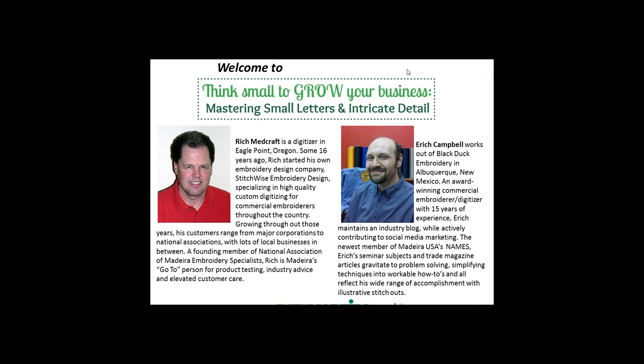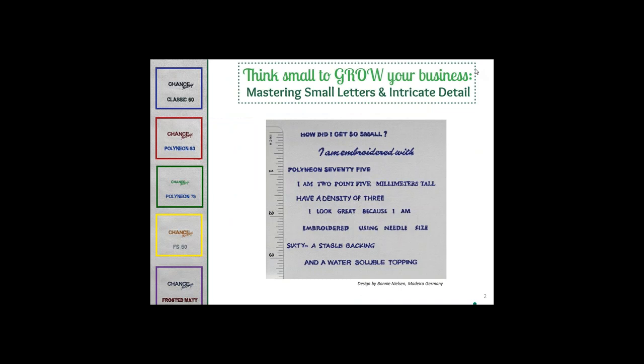Thank you very much for joining us today. Welcome to Think Small to Grow Your Business: Mastering Small Letters and Intricate Detail. My name is Alice Wolf, Marketing Communications Director for Madeira USA. We're going to talk about how your knowledge of these threads will change your thinking about what you can do with embroidery thread and provide you with design alternatives to offer your customers.